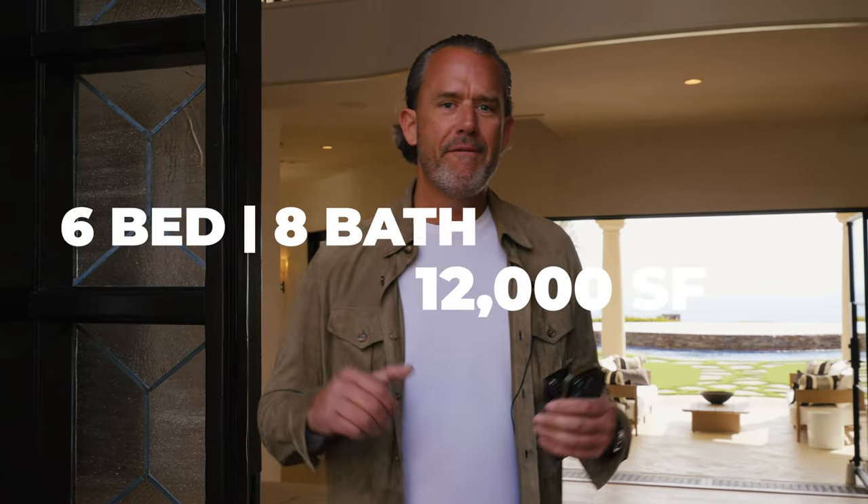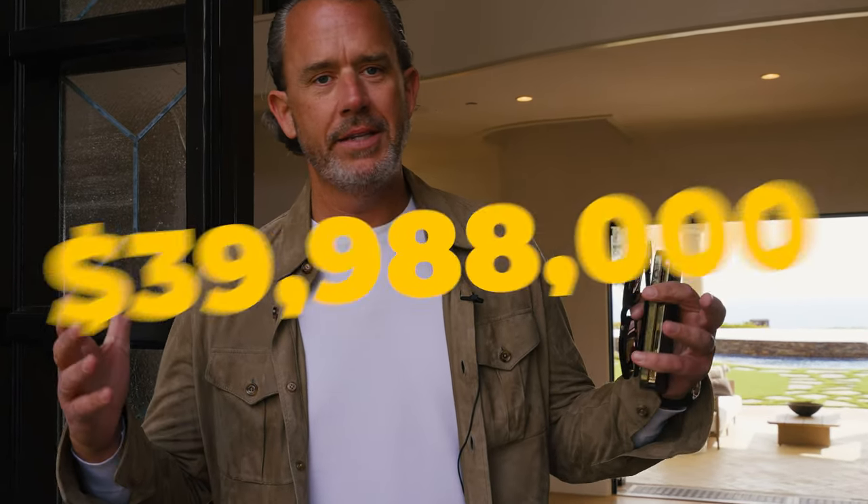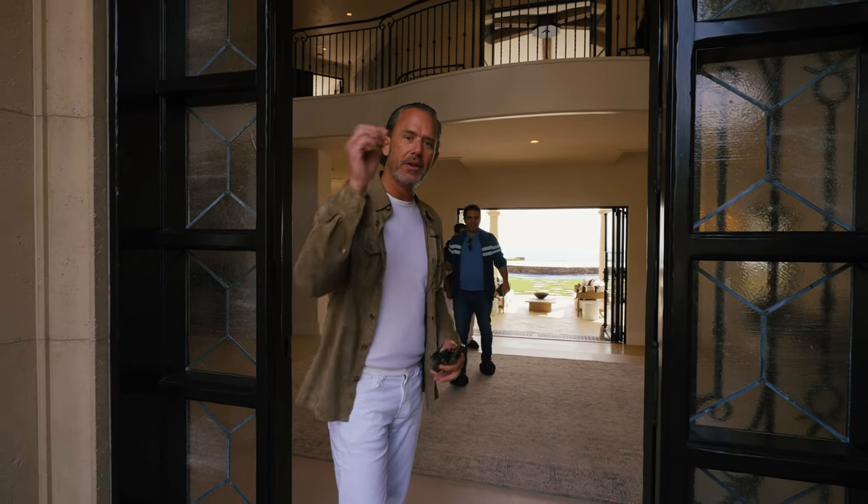Welcome everyone. Really excited today. We are at One Shore Ridge in Pelican Crest, Newport Coast, California. Newest Staffed Area Group listing, right around $40 million. This is one of the nicest properties in all of Orange County, all of Southern California.